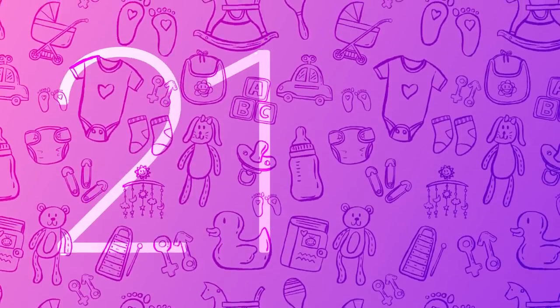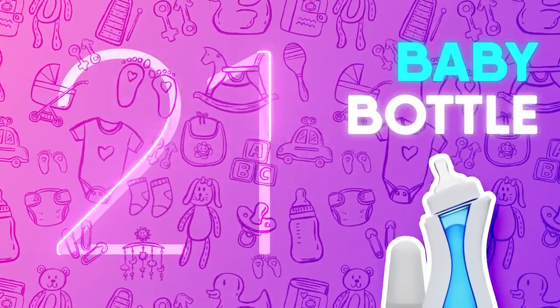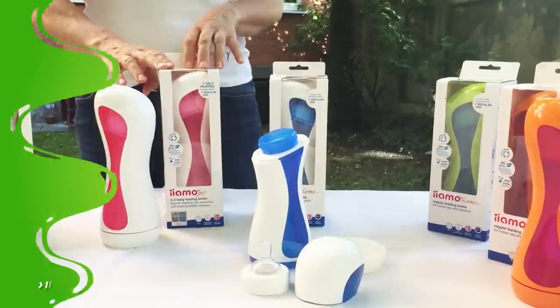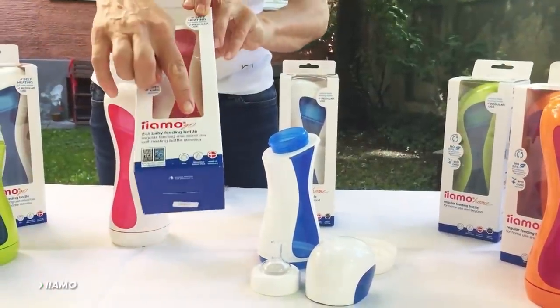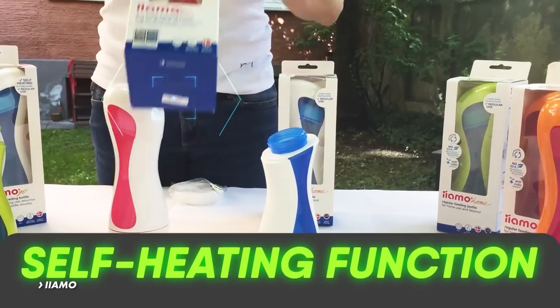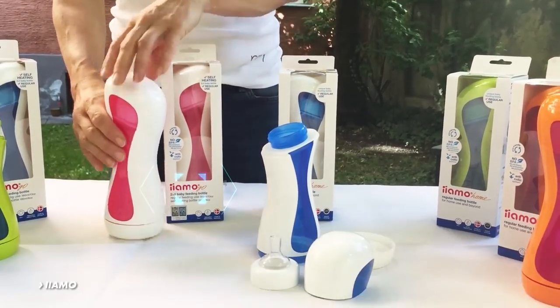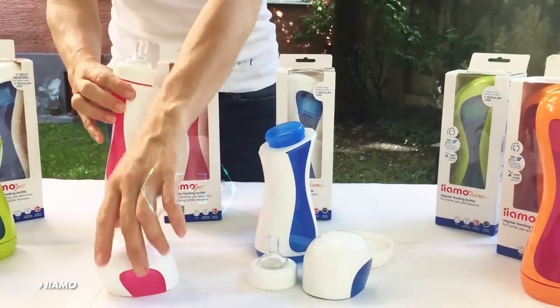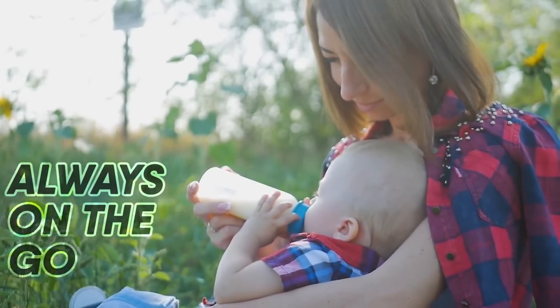Number 21: Baby Bottle. Say goodbye to the days of experimental microwave timing with the IMO GO! This inventive baby bottle has a self-heating function, so you can warm a bottle of formula without the limitations of electricity or a cord. The perfect feeding bottle for parents who find themselves always on the go.